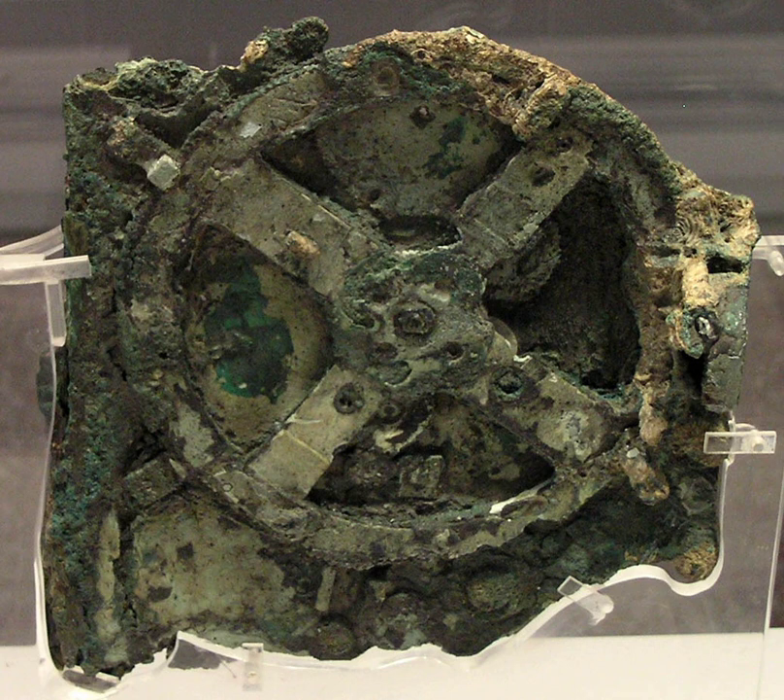Minor Fragments. Many of the smaller fragments that have been found contain nothing of apparent value. However, a few have some inscriptions on them. Fragment 19 contains significant backdoor inscriptions including one reading '76 years,' which refers to the Callippic cycle. Other inscriptions seem to describe the function of the back dials. In addition to this important minor fragment, 15 further minor fragments have remnants of inscriptions on them.